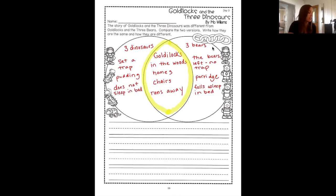So what was different in the dinosaur book? Well, the dinosaurs are dinosaurs — they were different characters. They set a trap; they were trying to eat her. They had chocolate pudding set out for her. And she did not end up sleeping in their beds because she heard them coming before she even fell asleep.